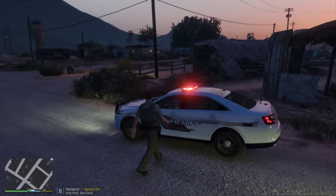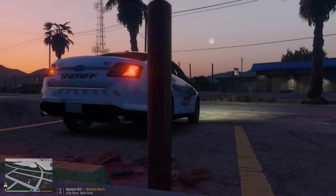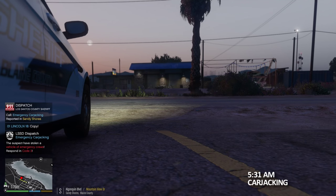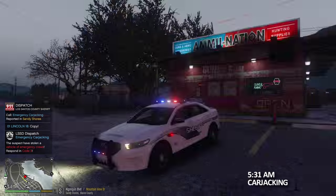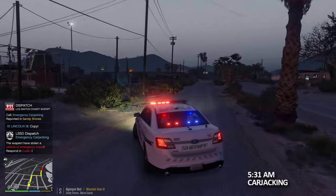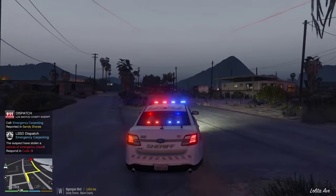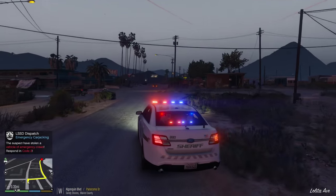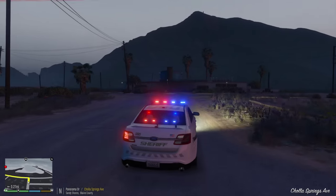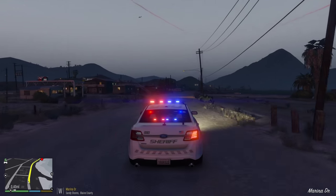Lincoln 18, show me code 4 and 10-8. Dispatch calling unit 1 Lincoln 18, we've got a possible 503 in Sandy Shores — unit to respond code 3, proceed with caution. Lincoln 18, copy that, show me 10-76 and en route. Apparently an emergency vehicle has been stolen, so we're responding code 3 to this one. It's gonna be a high priority call out here.